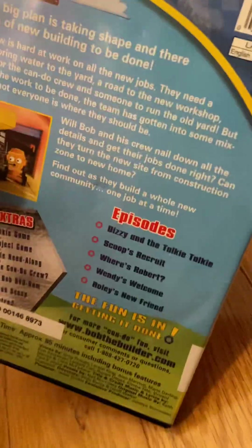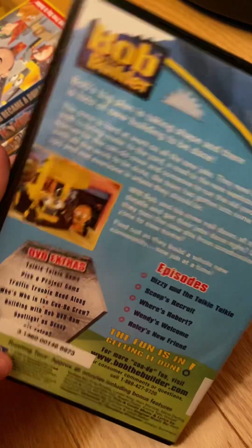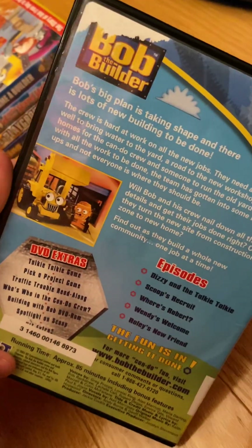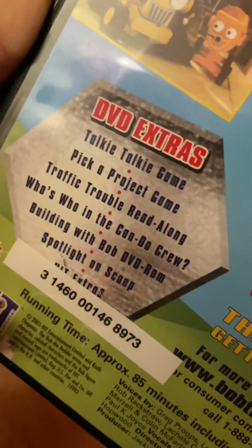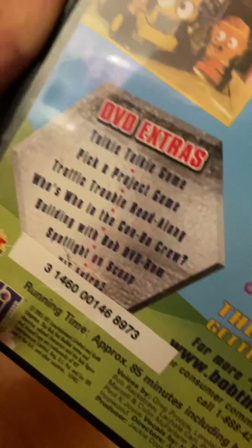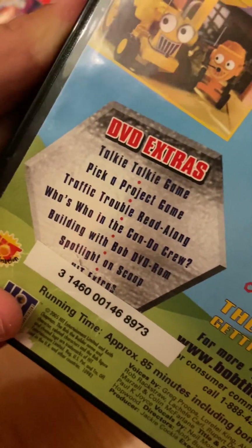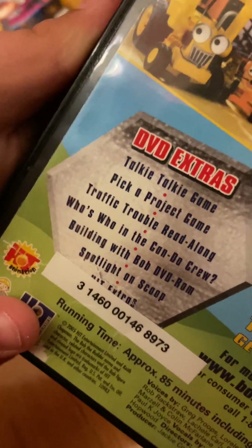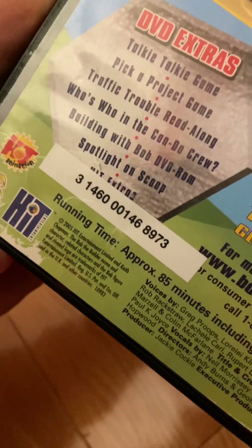Here's the spine. The back — episodes: Dizzy and the Talkie Talkie, Scoop's Recruit, Where's Robert, Wendy's Welcome, and Roley's New Friend. DVD extras: Talkie Talkie Game, Pick a Project Game, Traffic Trouble Read-Along, Who's Who and the Can-Do Crew, Building with Bob DVD-ROM, the Spotlight on Scoop, and Hit Extras. 2005, Hit Entertainment Limited and Keith Chapman.